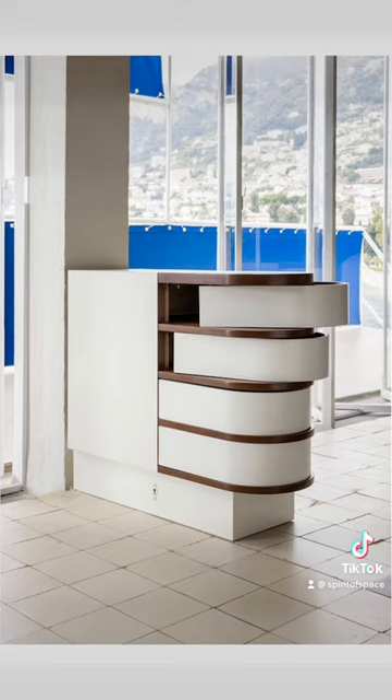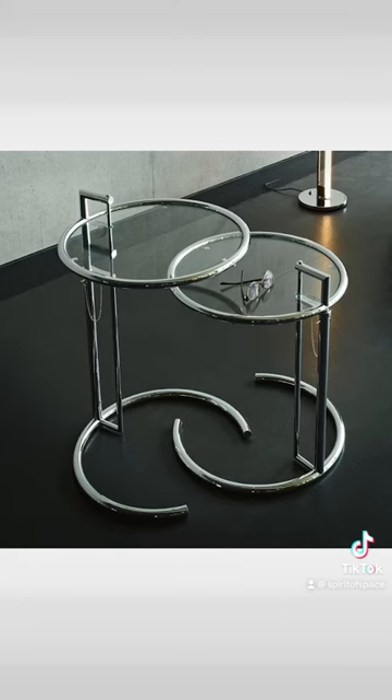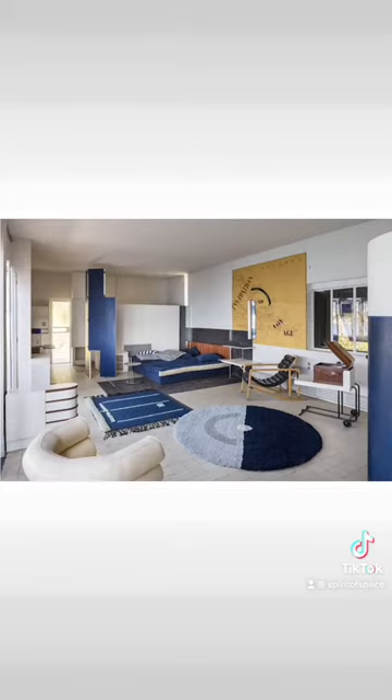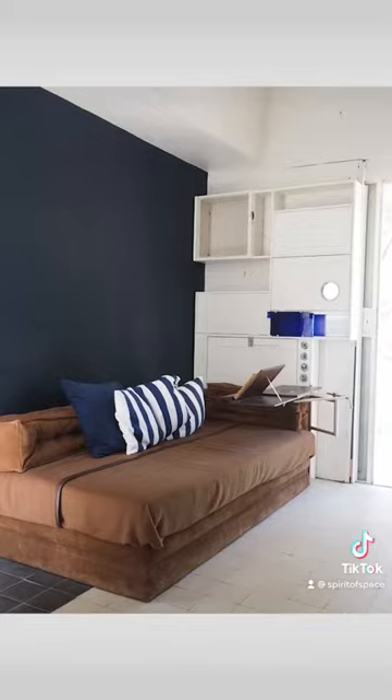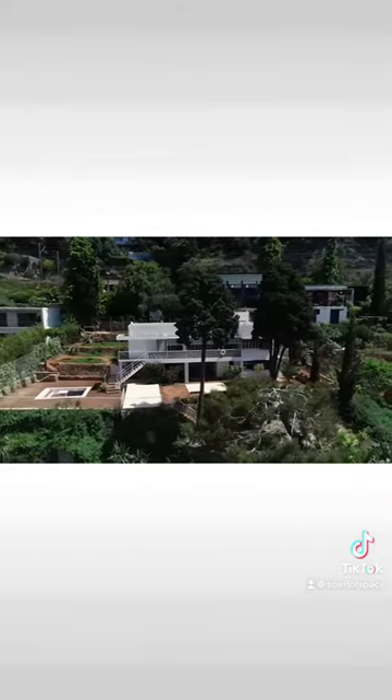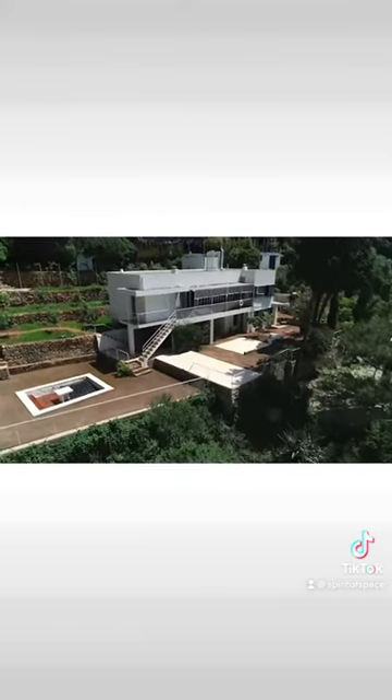Within only 1,400 square feet, she designed custom furnishings including the famous E-1027 table, the Bibendum chair, carpets based on her collages, wardrobes that opened to become walls, and a whole host of cupboards and other bespoke built-in furnishings. It's a simple cube raised on pilotis and perched on the hillside to optimize views of the sea.